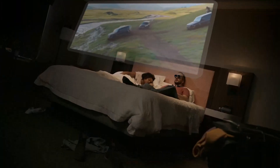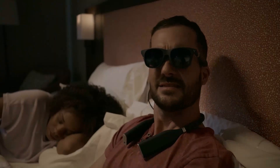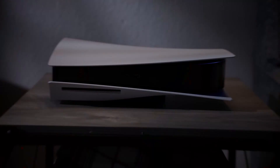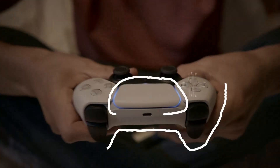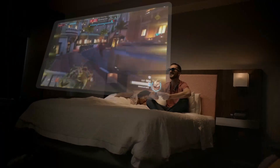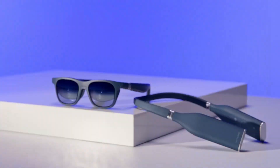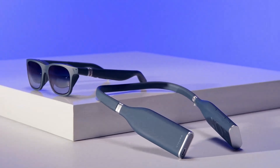VITUR 1 XR, while slightly more expensive than the XREAL Air 2 Pro, justifies its price with its advanced features and robust performance. The high-quality display, powerful processing capabilities, and extensive software ecosystem make it a premium choice for users seeking a top-tier AR and VR experience. The added cost reflects the enhanced capabilities and build quality, offering excellent value for those willing to invest a bit more.